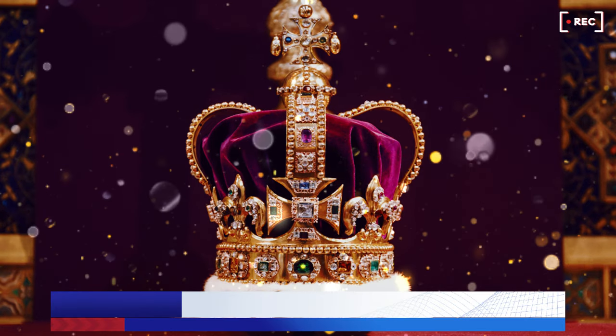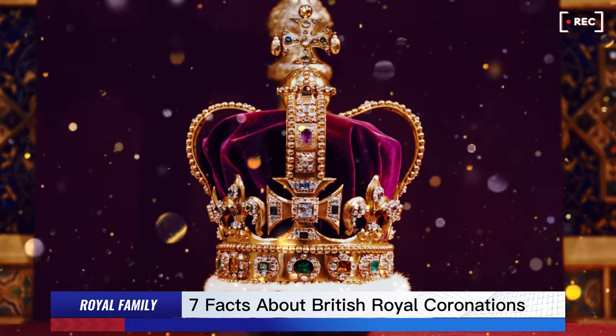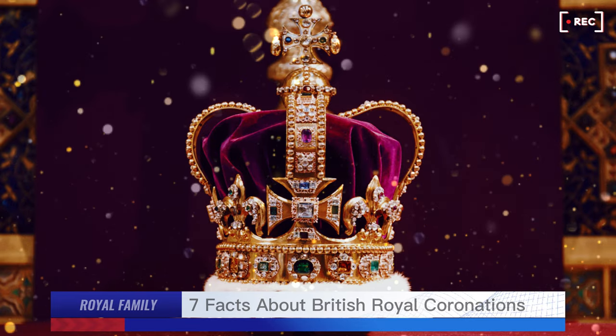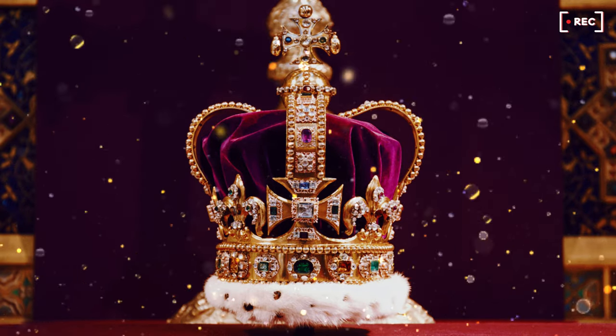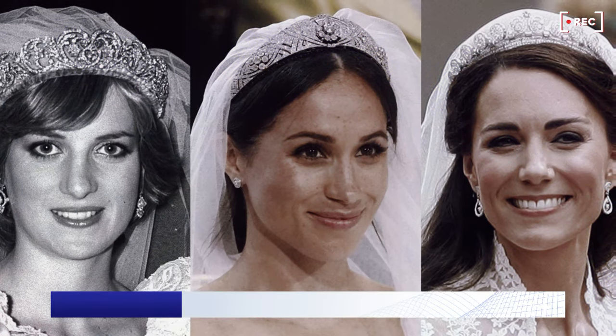This is the Prince of Wales coronet, made for — you guessed it — the Prince of Wales, who is currently of course Prince William, rumoured to have an actual ping-pong ball hidden inside. The crown is no longer in regular use and is on display at the Tower of London.